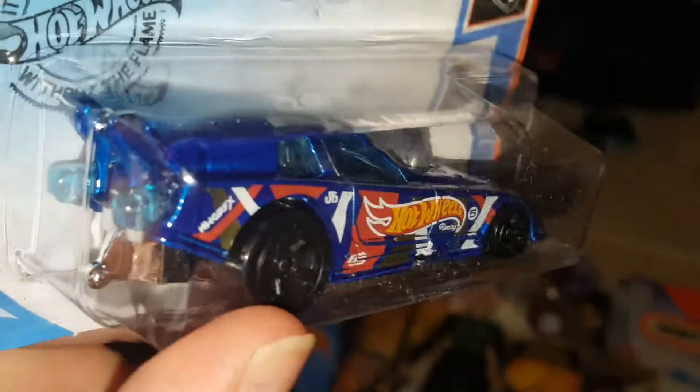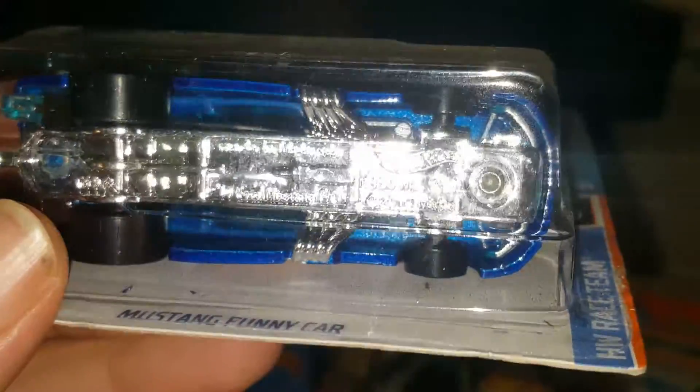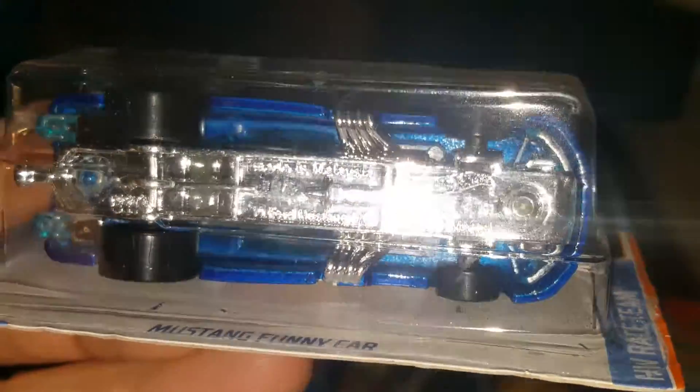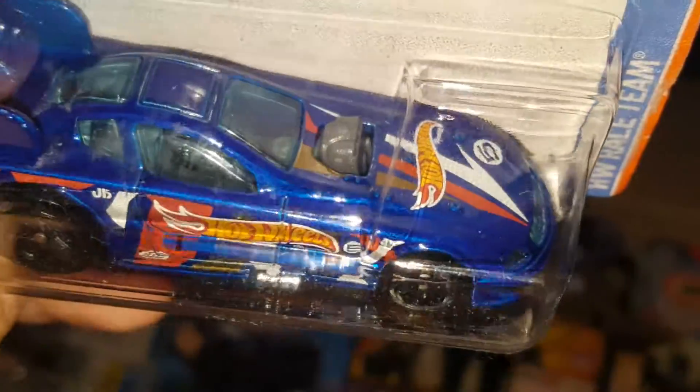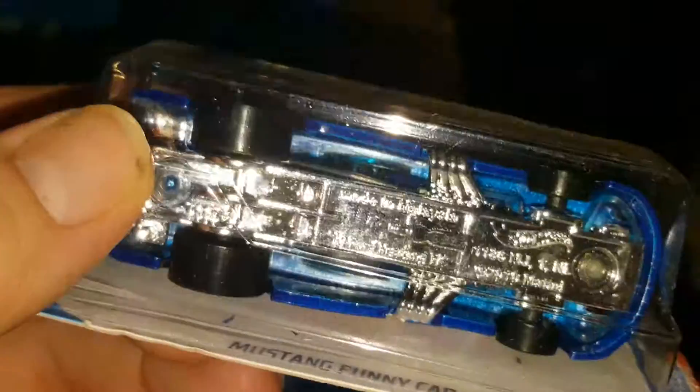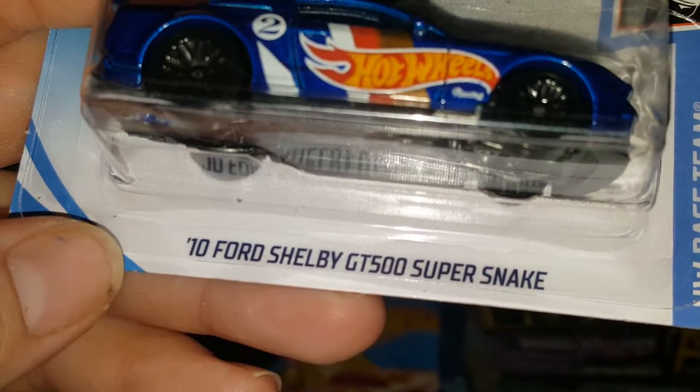Another Hot Wheels Racing Team car — this is a Mustang Funny Car. I thought it was really cool because it's a drag racing car. I like the chassis — it's minimal on the bottom, they don't cover the whole bottom, so it's just a minimal chassis.